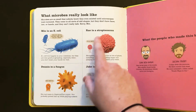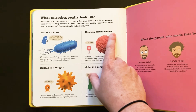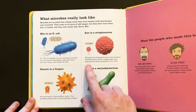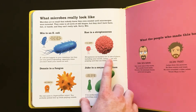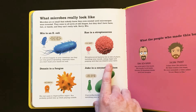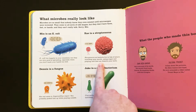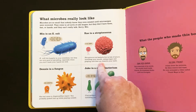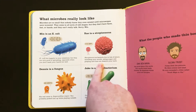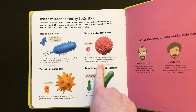They're just germs. And Ray is a streptococcus. It does look like almost a bumpy yarn ball or something. Streptococcus bacteria live in lots of places, including your mouth, eating sugar, and producing acid that can dissolve your teeth. That's why we always brush our teeth in the morning and especially at night before we go to bed — because every time you eat, some of the sugar and the acid gets on your teeth and starts breaking down your teeth, giving you cavities. So that's a bad one — we want to make sure we don't have too much of it in our mouth.